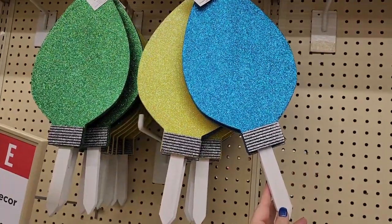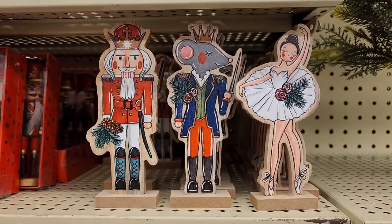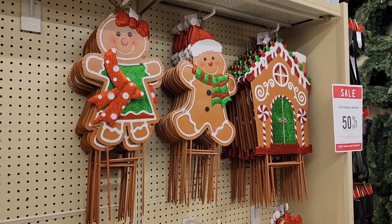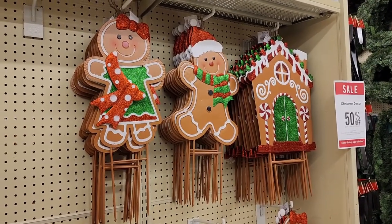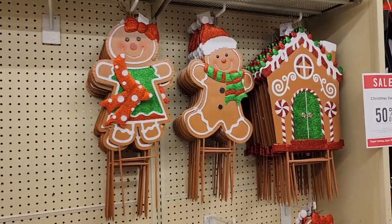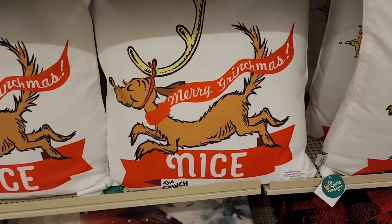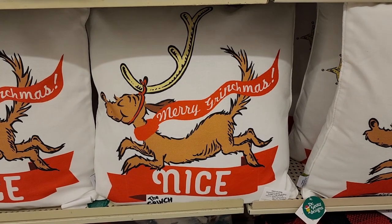8 and wood — how cute are these? 16 on the gingerbread people and 22 on the house. These are so cute — I know they were in my last video but I just want to make sure y'all see them because they're so so cute and they're metal. 46 on the Grinch pillows — they also have another one for 46. They do have Grinch things in here, I had them in my other video too.